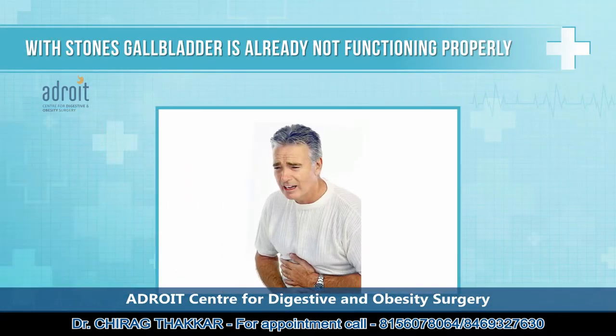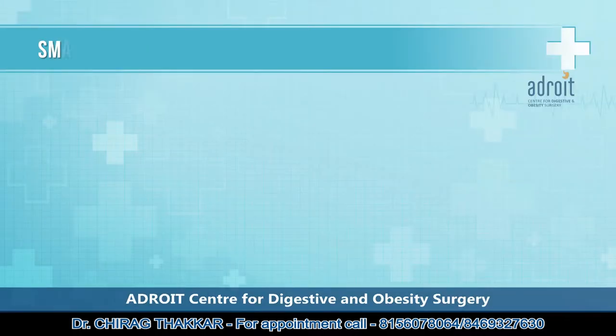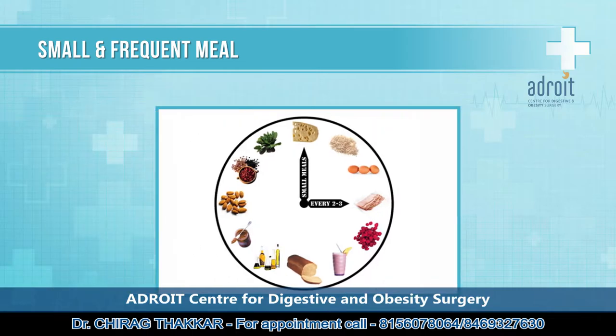Usually when stones are formed in the gallbladder and are causing pain, gallbladder function is already impaired and its removal does not cause any problem with digestion. After surgery, bile from the liver continuously goes to the duodenum in small but steady quantities and aids digestion. We advise you to have small and frequent meals and to avoid large and fatty meals, but these dietary changes are necessary irrespective of whether you undergo surgery or not.